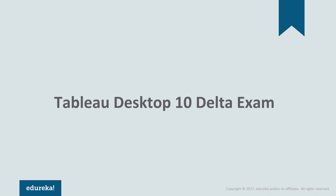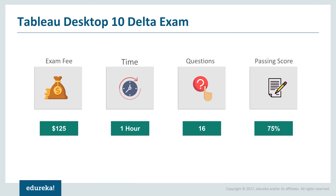Next comes the Tableau Desktop Delta exam. The exam fee is $125, one hour of time is given, there are 16 questions, and the passing score is 75%. The people eligible for the Tableau Desktop 10 Delta exam are those who are already Tableau Qualified Associate Certified or Certified Professional, but certified with Tableau Version 9. This exam is to upgrade your certification to the newer version, which is Tableau 10.